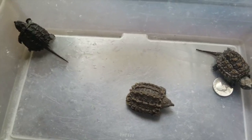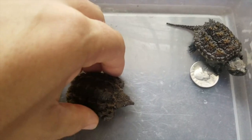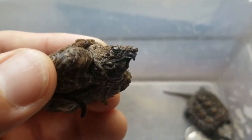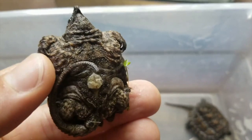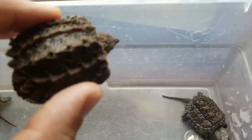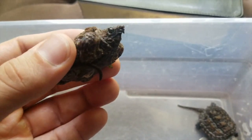Lots of people think that they found this guy right here — this alligator snapping turtle, I think I'm going to call him Toka — in their backyard. Well, no, you probably didn't. They live in rivers. They don't live in ponds or streams — maybe big streams — but they're located in the south and in rivers in the south.